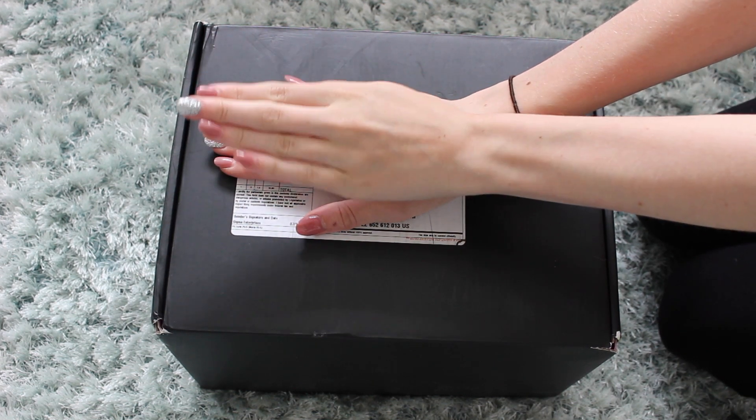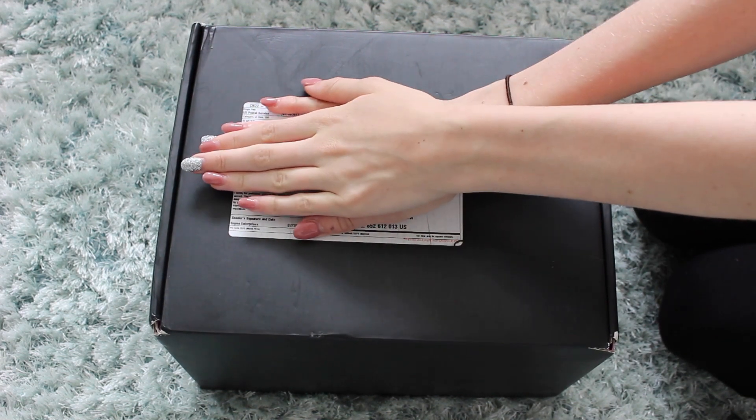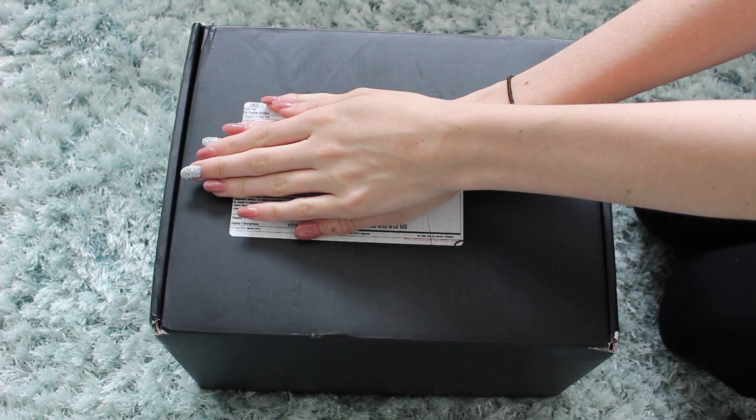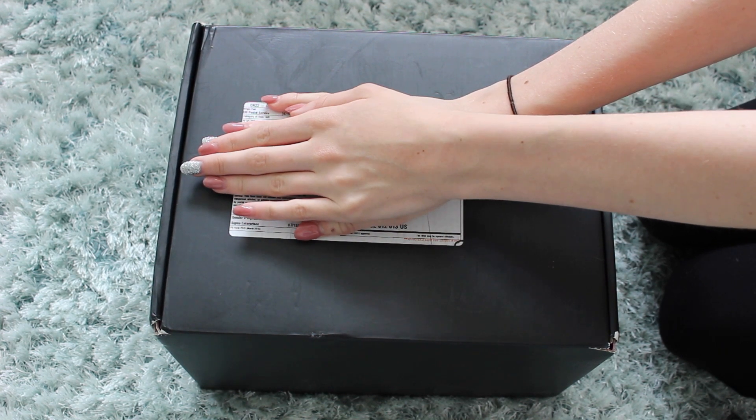Hi guys, so I am going to do an unboxing. I've never done one of these before and I'm just super excited to do it. If you can see my face right now, I'm literally smiling so much.